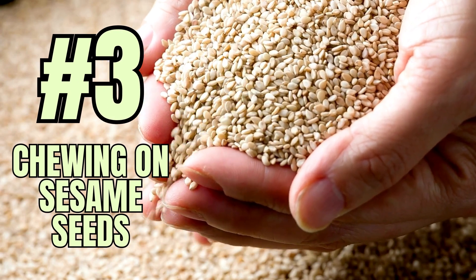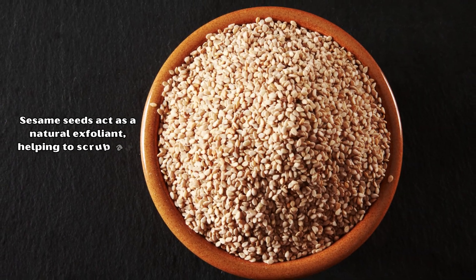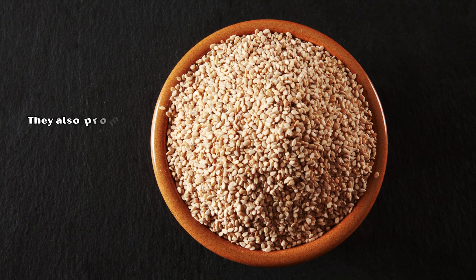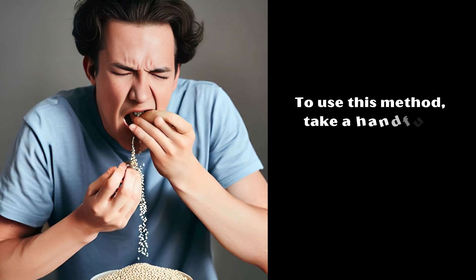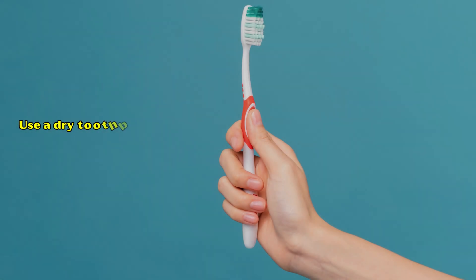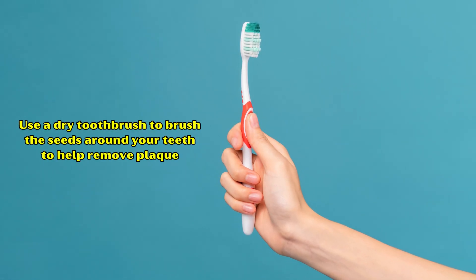Number 3: Chewing on Sesame Seeds. Sesame seeds act as a natural exfoliant, helping to scrub away plaque from the teeth. They also promote saliva production, which naturally helps in cleaning the mouth. To use this method, take a handful of sesame seeds and chew them without swallowing. Use a dry toothbrush to brush the seeds around your teeth to help remove plaque.